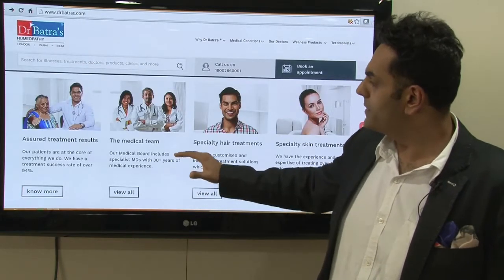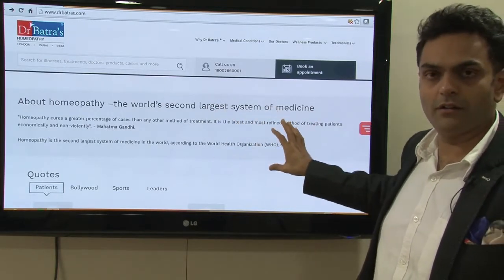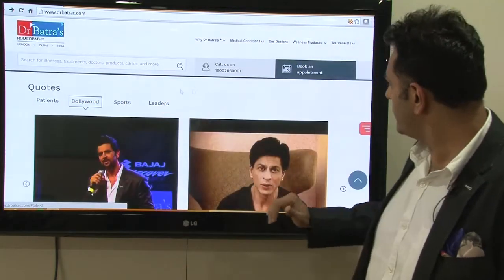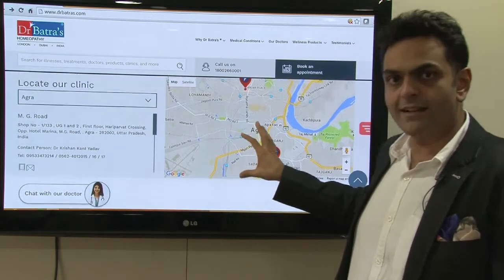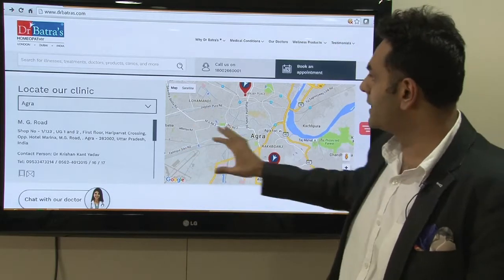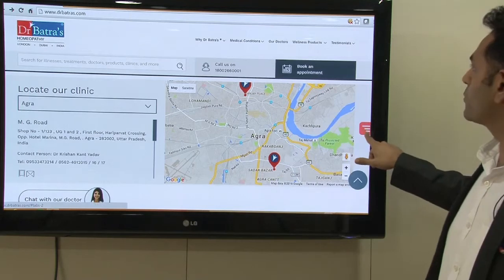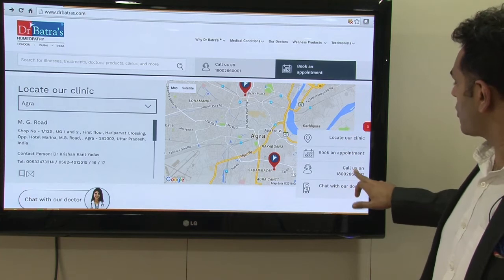Coming down a little bit, it talks about homeopathy and how Mahatma Gandhi believed it's the best system of treatment. If you come down again there are patient testimonials from Bollywood, sports people, and leaders. Coming down again you can locate our clinics — if you're typing from Delhi it will show you all the Delhi clinics, if from Agra it will show Agra clinics. There is a Google pinning so patients can find your clinic easily. There's also a chat with our doctors and a sticky menu to locate a clinic, book an appointment, call us, or chat with our doctor.